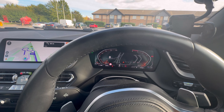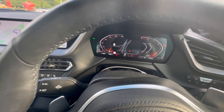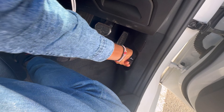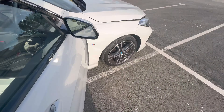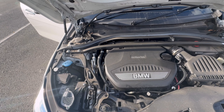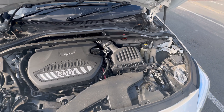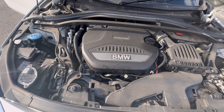Let's go to the engine and check it out. So — twin power turbo 2.0 engine. Yeah, diesel.